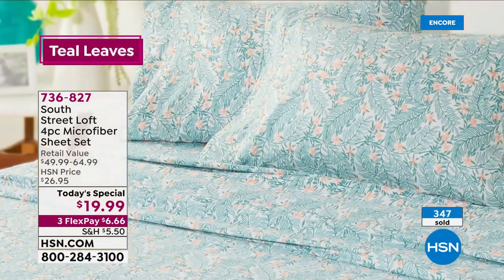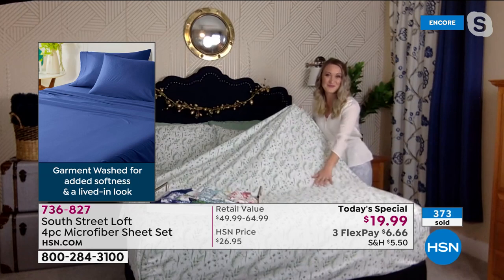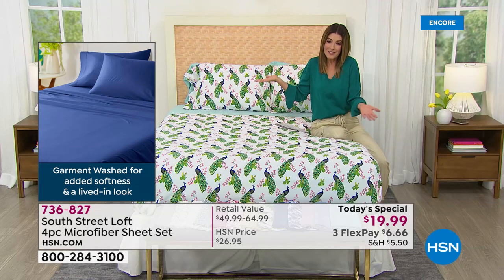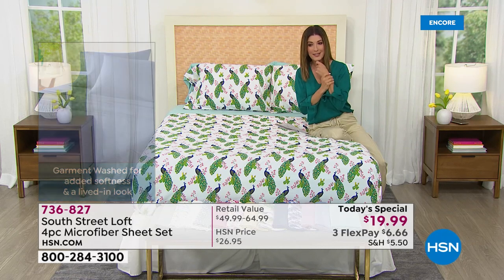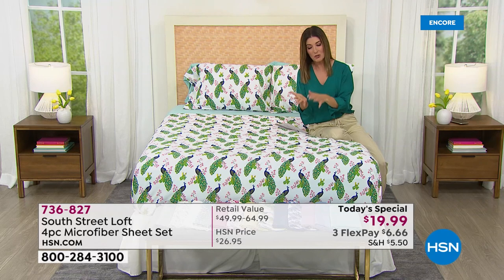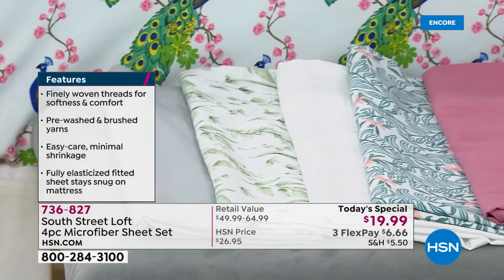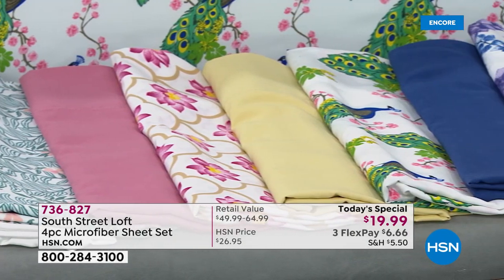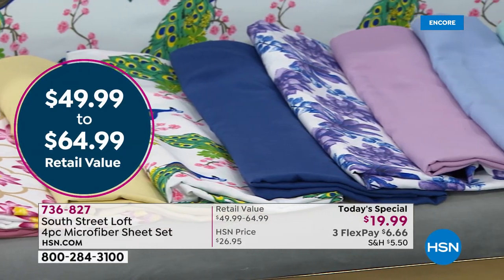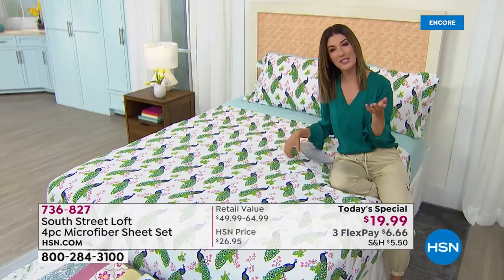This is the perfect time to refresh your space — and maybe multiple spaces — because hopefully you can get two or three sets, one for every room in your home. At such a great price, you can mix and match: do a solid and mix it with a print, or alternate the flat sheet in one and the fitted sheet in the other. Think about all the different bedrooms in your home — the twin beds, the bunk beds, the guest room bed, your master bed.